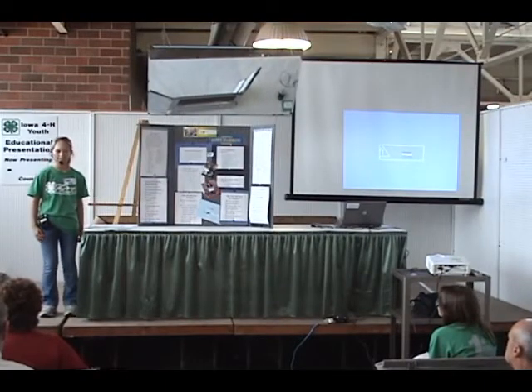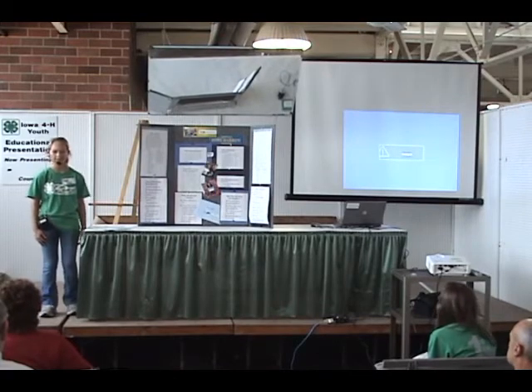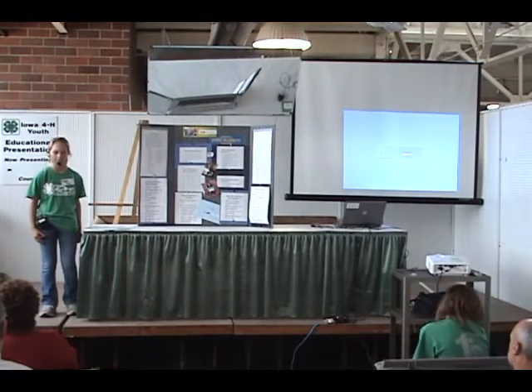Hello, my name is Anna Cruz and my presentation is on bone marrow transplants. I picked this topic because my mother gave bone marrow last September.